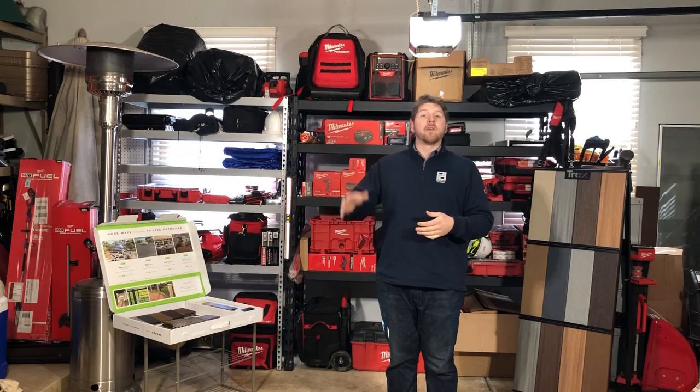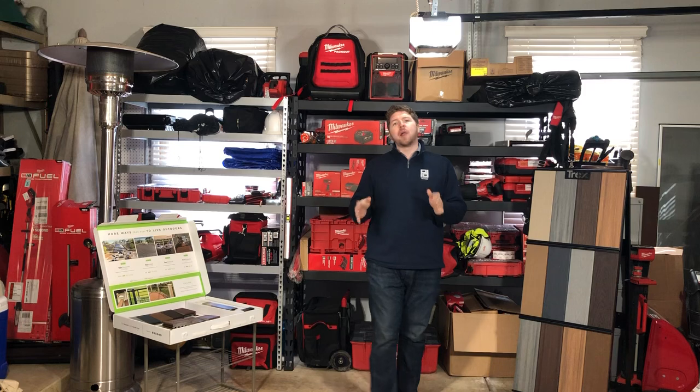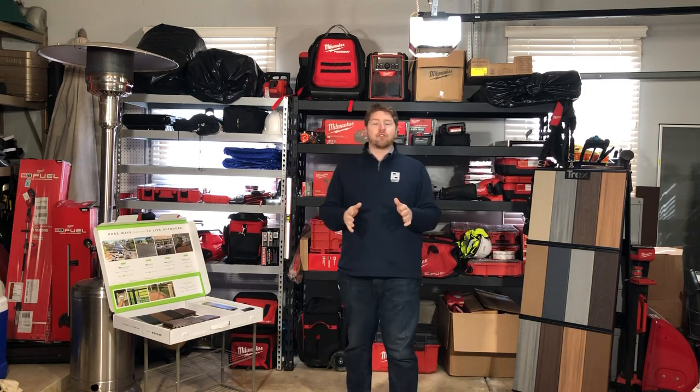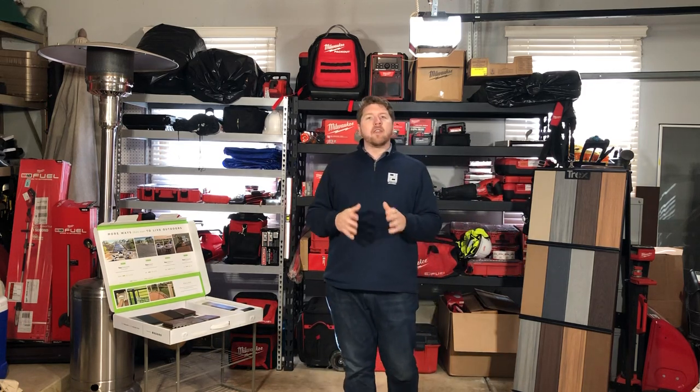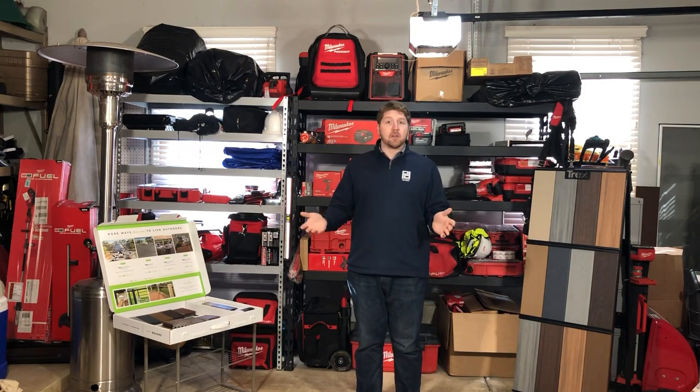So I'm going to hopefully walk you through one of our favorite brands of composite decking today — one that we use a ton, one that loves us back. Platinum Decking is a Trex Pro Platinum Builder, so we love Trex. Trex is one of the originators in the composite decking space, been around for about 30 years.